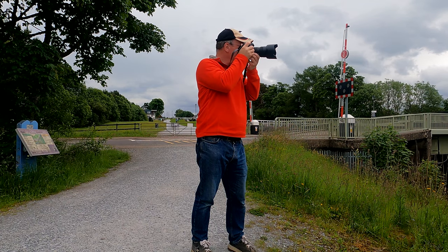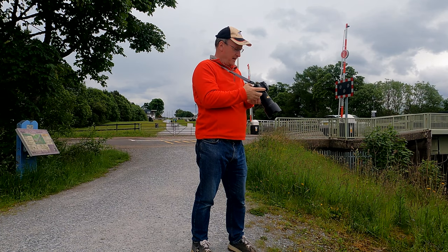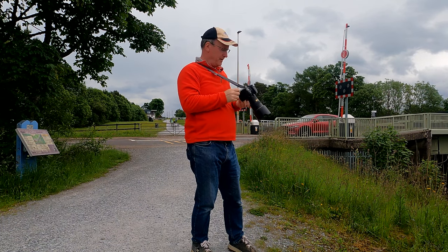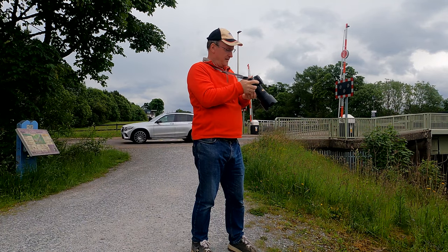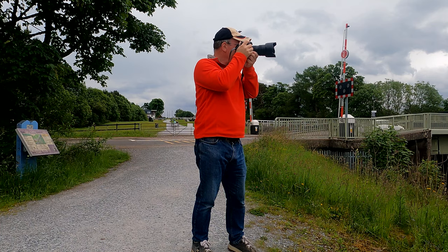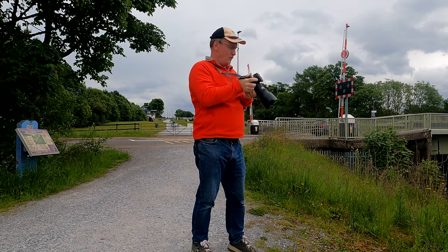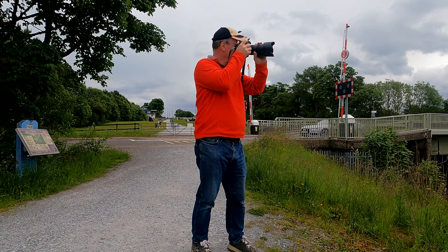So what I'll do is take a few sample shots first, make sure everything's okay, and use the facility in camera to see if I'm getting any burnout — and I'm not. The image is quite dark in the foreground, but I'll be able to bring that up later. I've just got to make sure I've got the balance right.